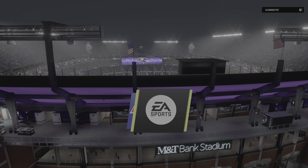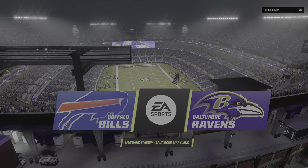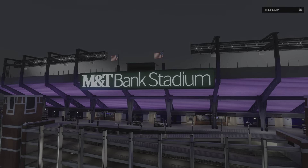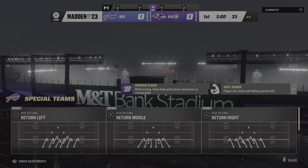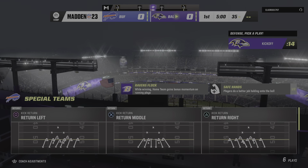NFL on EA Sports, we are in the inner harbor of Baltimore at M&T Bank Stadium. Coming up, we've got what should prove to be a good one between the Buffalo Bills and the Baltimore Ravens.